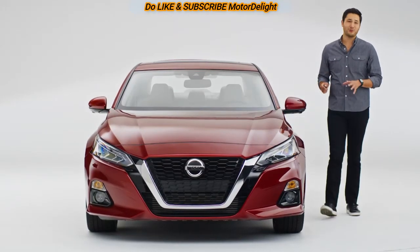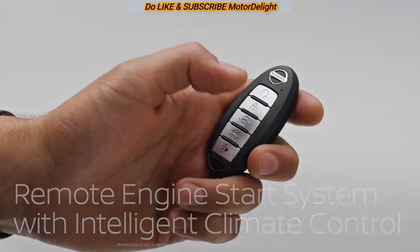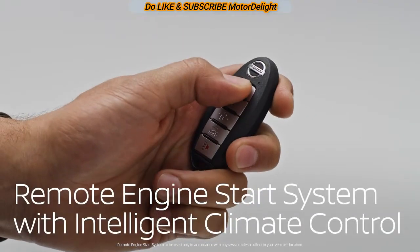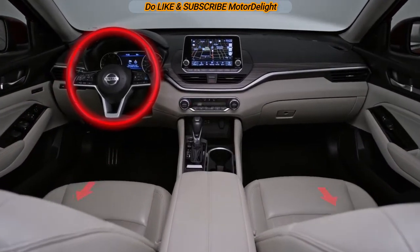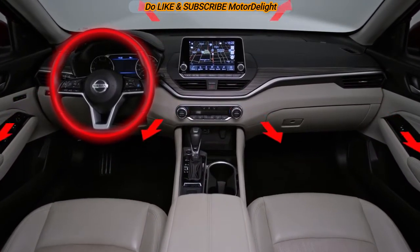On a freezing cold morning, Altima has you covered. Just start your car remotely and warm it up with Remote Engine Start. It warms the cabin while heating the steering wheel and seats — you'll never drive in a winter coat and gloves again.